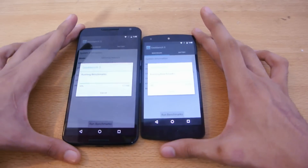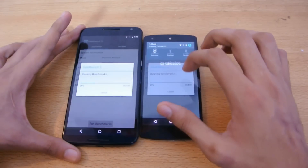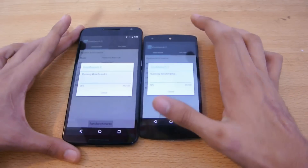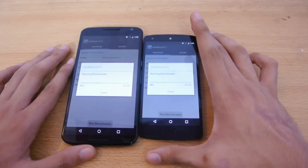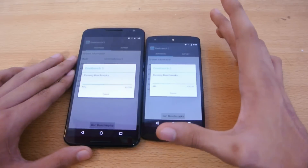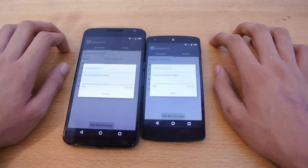I'm just going to quickly lower the brightness a little bit. I did a speed test previously where I talked about performance in terms of applications and browser — you can check that video out. So let's just wait.